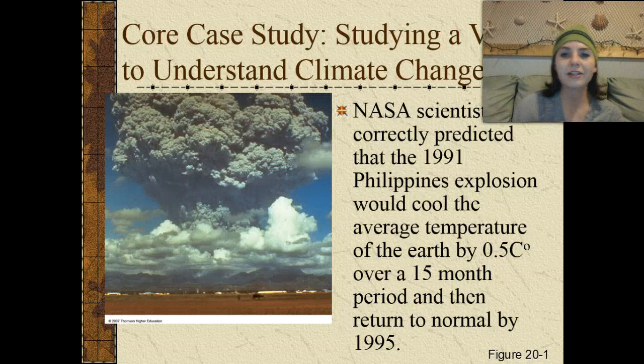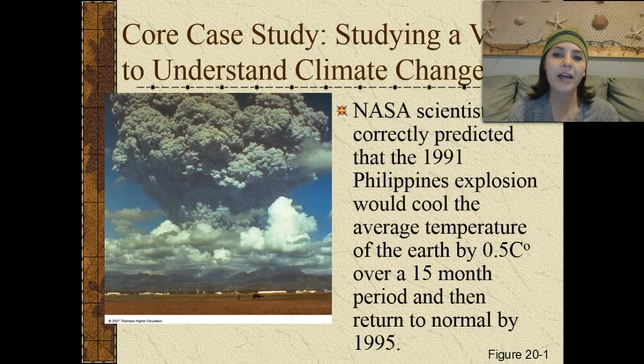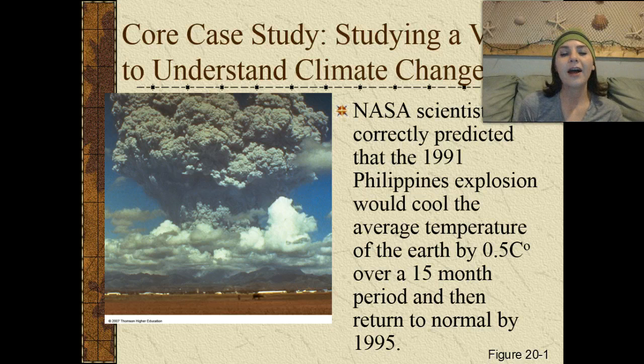The core case study in this unit is studying a volcano to understand climate change. In 1991, a NASA scientist correctly predicted that a Philippines volcanic explosion would cool the average temperature of Earth by about half a degree Celsius over a 15-month period, and then it would return back to normal by 1995.